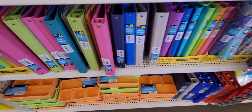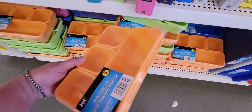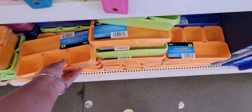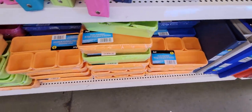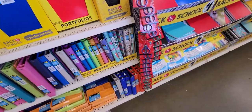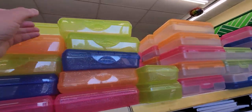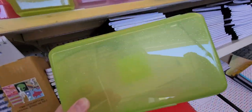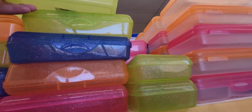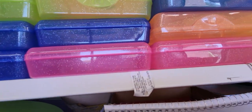Look at all these storage things for a dollar — that's a really cute little desk organizer. They have orange and green. They also have scissors, and I love these pencil boxes. They're always so fun — this one's got glitter on it. They have them in all different colors: blue, pink, and more.